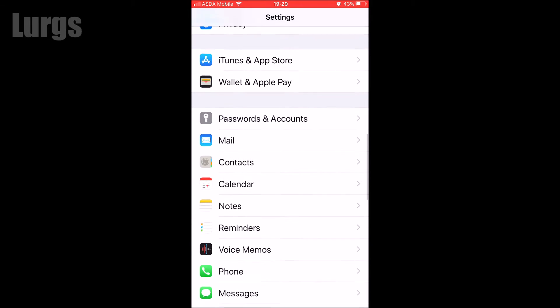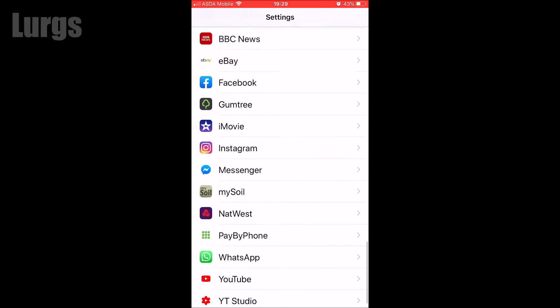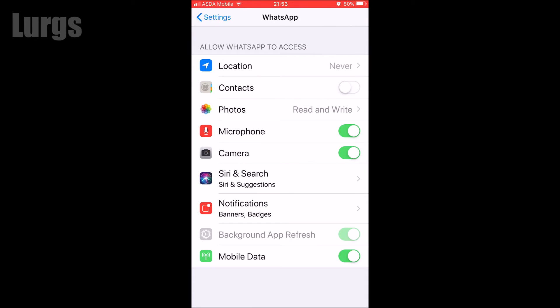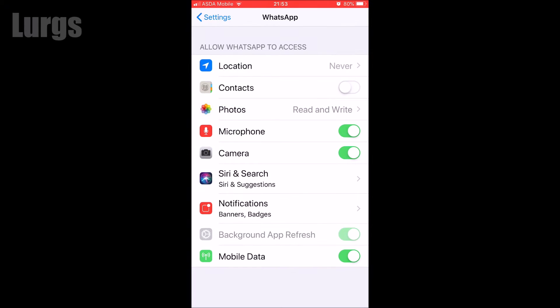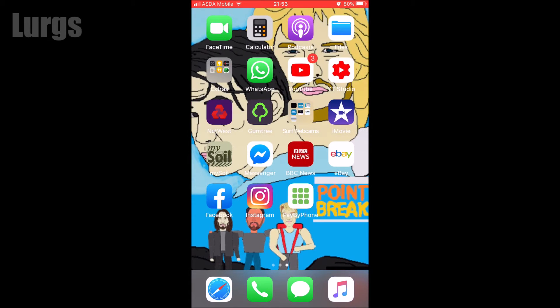Then go back on the Settings and scroll down until you reach the WhatsApp app, and then select WhatsApp. You'll notice here that the Contacts selection is set to off, so all you literally need to do is slide that on so it is green.